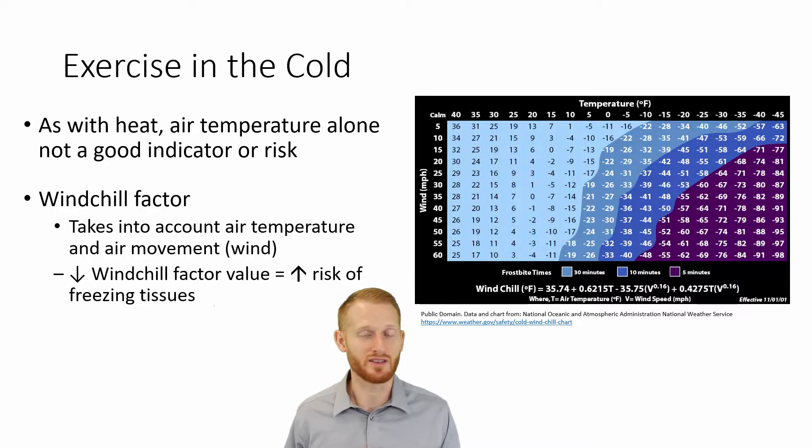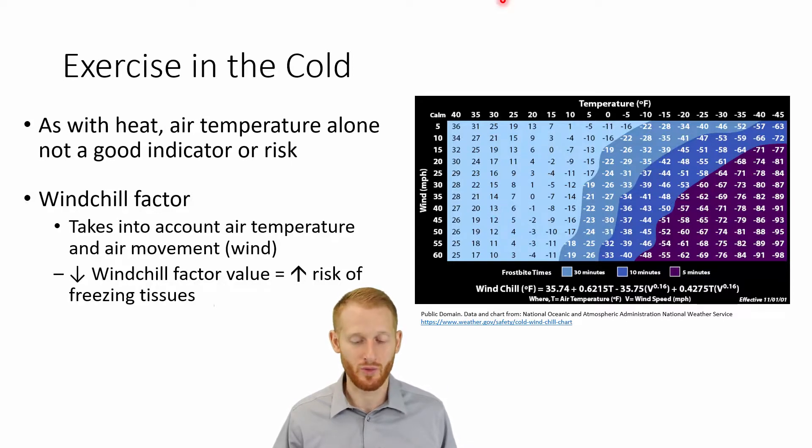The air temperature by itself is obviously a factor, but it doesn't tell us the whole story. We also need to know the wind chill, which takes into consideration the temperature outside as well as the wind speed. As it becomes colder or as wind increases in speed, you get progressively into more dangerous zones where you're more likely to experience some sort of cold injury — specifically something like frostbite. So the wind chill factor is a very useful indicator of the risk you're going to face when going out into a cold environment.